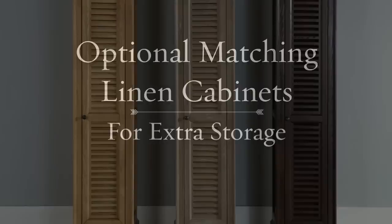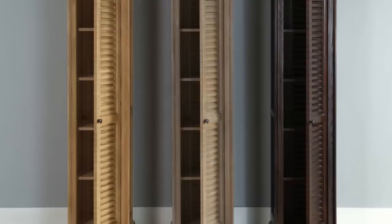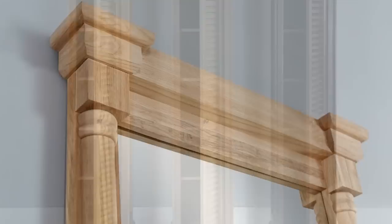Optional matching linen cabinets are available for extra storage to keep your bathroom well organized. A mirror is also an option. Visit HomeThings.com and get the best deal.